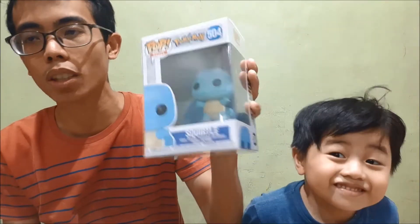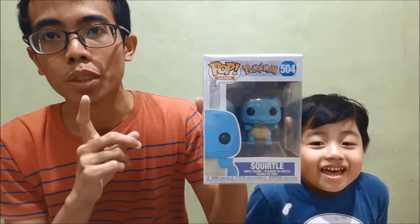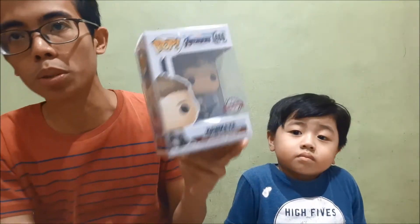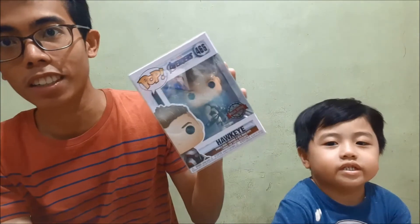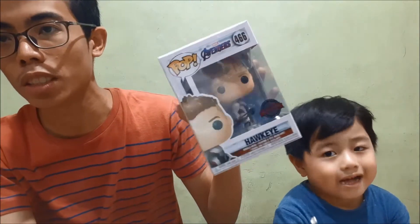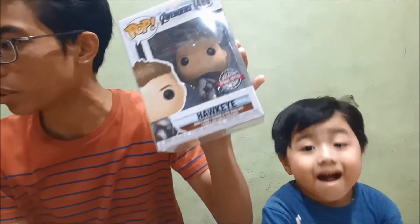And to complete the starters, we've got Squirtle — the Water-type Pokémon. This is also part of the first three starter Pokémon of the Kanto region, coming with Bulbasaur and Charmander. Squirtle eventually evolves to Wartortle and then Blastoise. We've also got Hawkeye in his Quantum Suit — basically this is the only pop I needed to complete the original six Avengers in Quantum Suits. Hawkeye completing it is very reminiscent of the original six from the first Avengers movie.